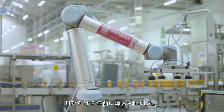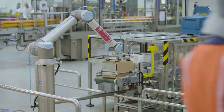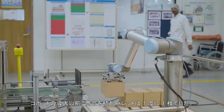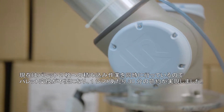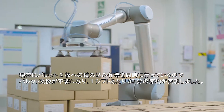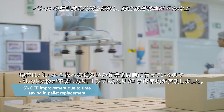We installed the UR10 two years ago. The purpose of this installation was automatic palletization. Before installation of this cobot we used a single pallet at a time. Now simultaneously we can use both pallets without stopping the line, where we have a 30-minute saving in every shift for pallet changeover.